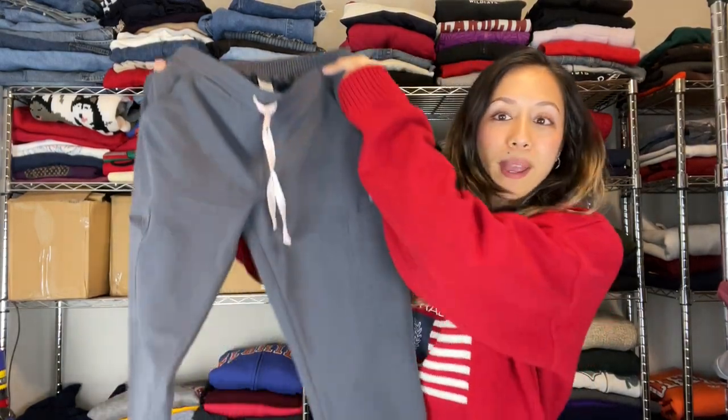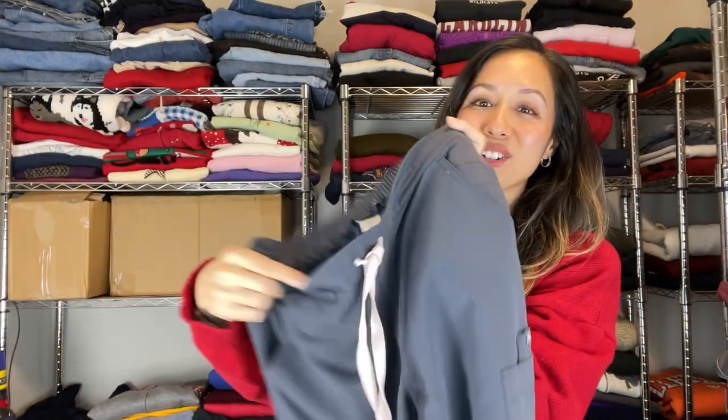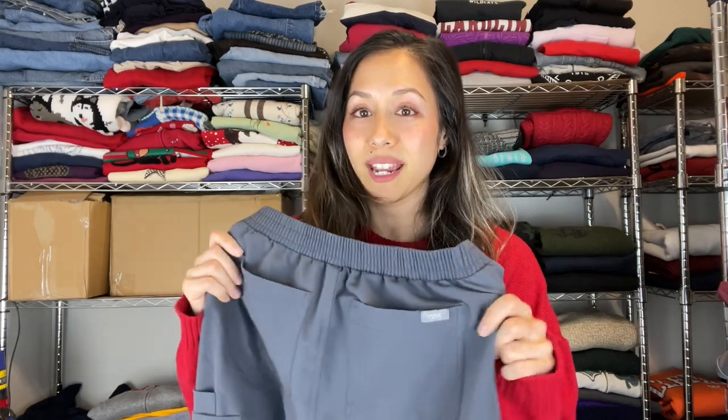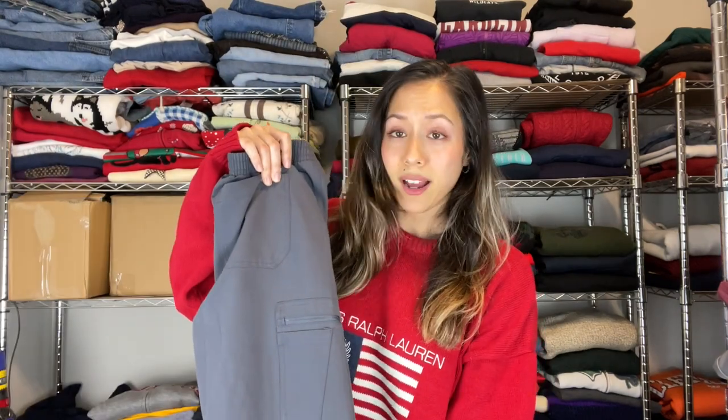Next we have a bolo brand we just recently discovered — a pair of FIGS nurse pants. They're a really cute dark gray with a baby pink drawstring. FIGS is a very good nurse brand to be on the lookout for. At our Goodwill they normally have a section just for nurse clothes, so I always take a peek. Definitely a new bolo brand for us, and it should be for you too.